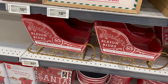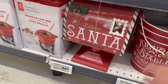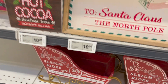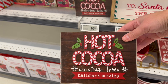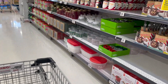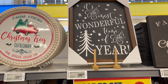Cute little sleigh — it's a little bit expensive at $62. Look at this little mailbox — cute, $54. And these cute Kringle Stables reindeer feed buckets — so cute, $34. Look at this: Hot Cocoa, Christmas Trees and Hallmark Movies sign — I think this is coming home with me. And this beautiful 'It's the Most Wonderful Time of the Year' sign — $20.